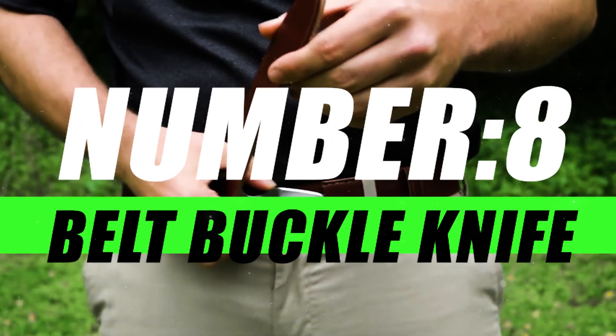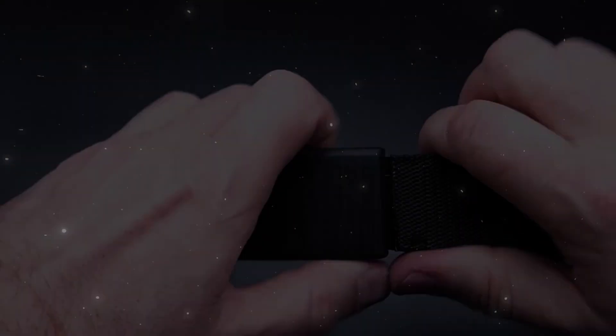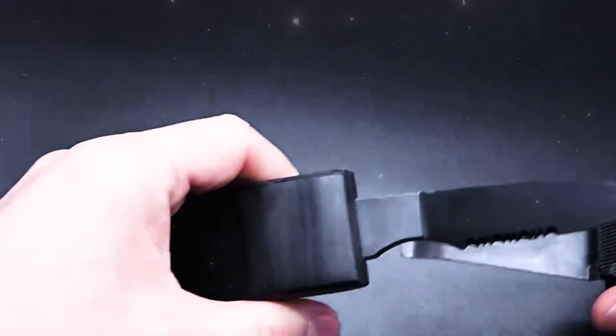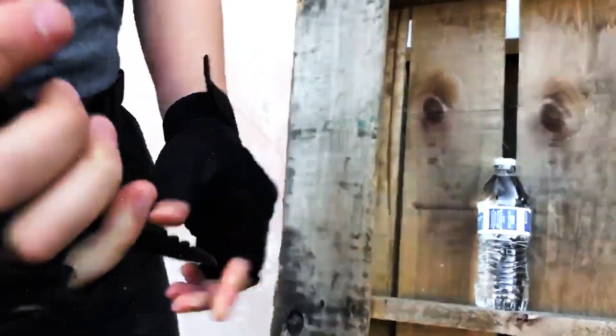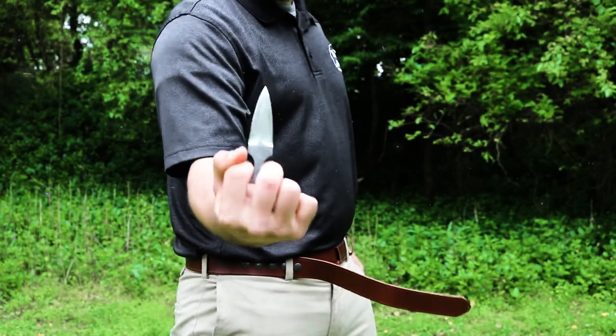Number 8, Belt Buckle Knife. The Belt Buckle Knife is more than just a fashion accessory — it's a versatile utility tool. With a quick release and a reliable folding mechanism, it transforms from a sleek buckle to a practical knife, always within arm's reach when you need it.